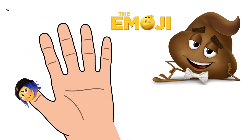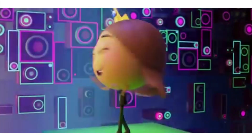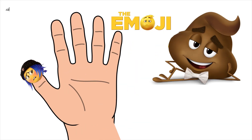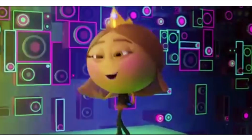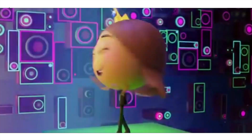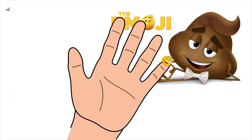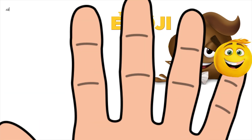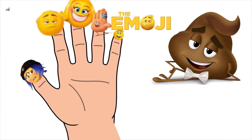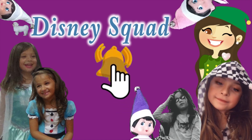Sister finger, sister finger, where are you? Here I am, here I am, how do you do? Baby finger, baby finger, where are you? Here I am, here I am, how do you do? Subscribe, like and share our videos!